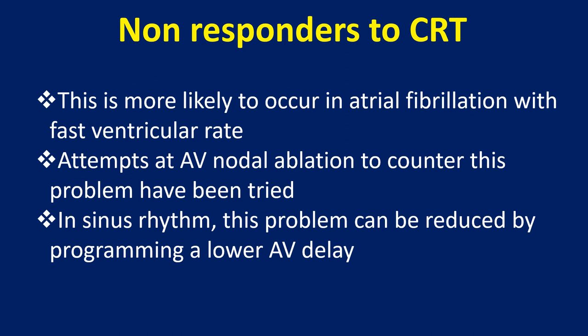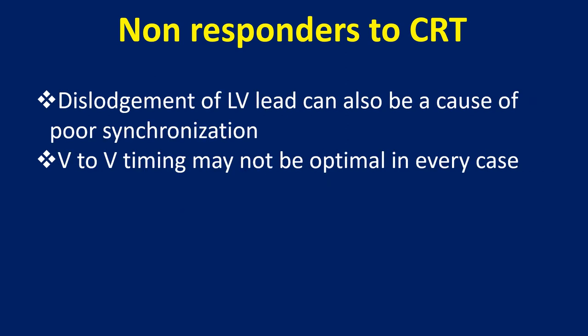In sinus rhythm, this problem can be reduced by programming a lower AV delay. Dislodgement of the LV lead can also be a cause of poor synchronization. VV timing may not be optimal in every case.